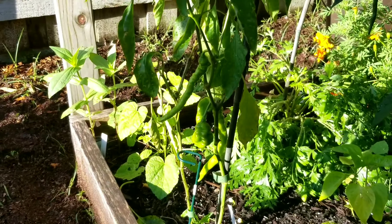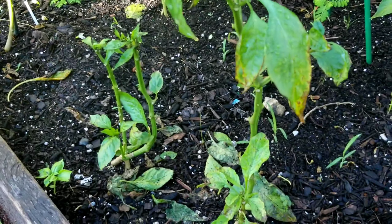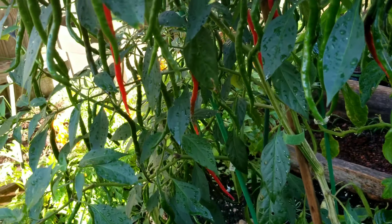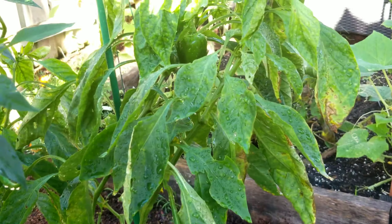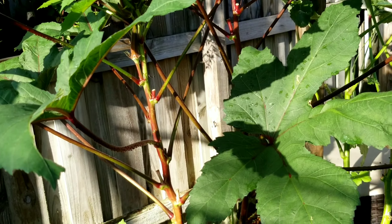Peppers, peppers — these are sweet peppers. These plants are not doing too good, but the cayenne is doing excellent. And the bell pepper is doing good also. Okra is doing well.